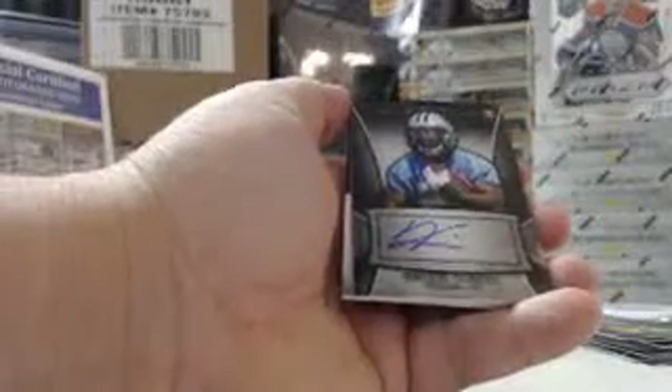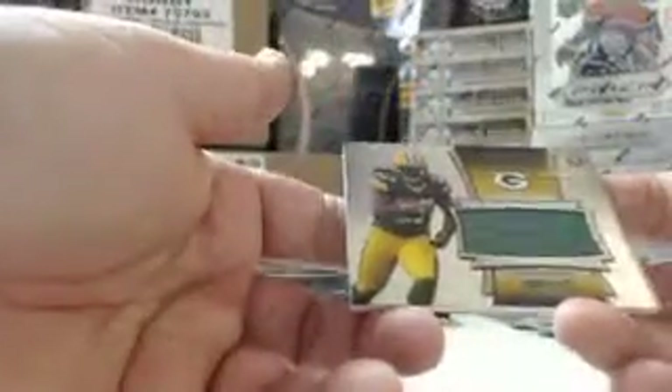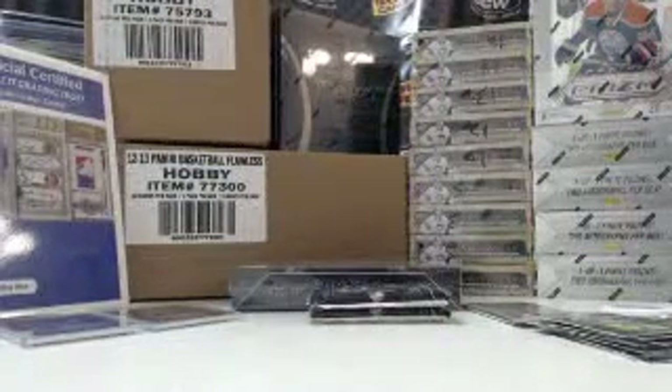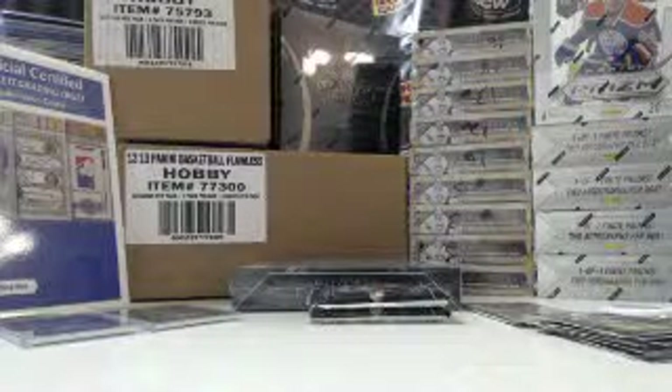Andrew Luck, Colts. Jordan Poyer, Eagles. John Franklin, Packers. For the Carolina Panthers, rookie autograph — Kenyon Barner. And for the Green Bay Packers, rookie jersey — Eddie Lacy, 1125 out of 1206.